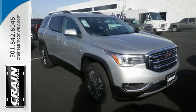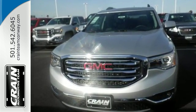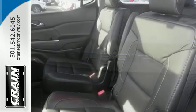A seamless start to traveling in this mid-size starts with features including keyless open and start, 6-speed automatic with overdrive, a rear vision camera with dynamic gridlines, and cruise control.